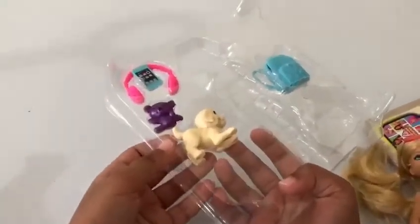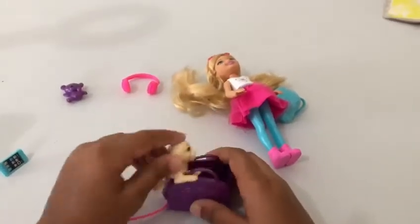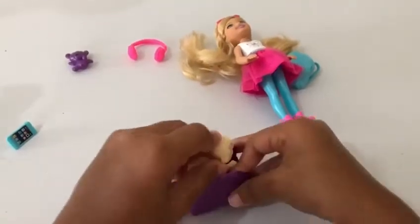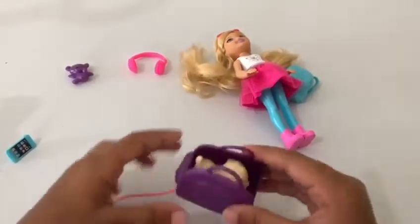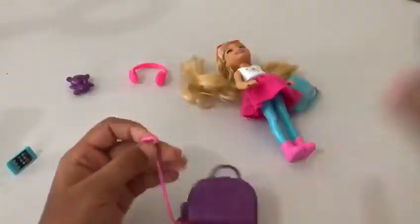I'm gonna ask for help. Okay, so I got the dog out — let's put him in the cute little carrier. Let's carefully put him in. Look how cute he is, he's right there!